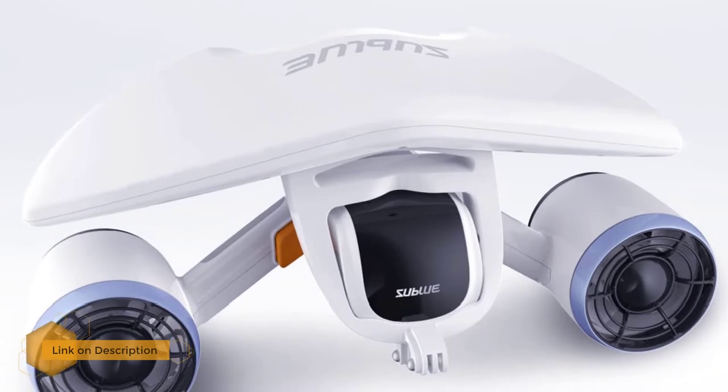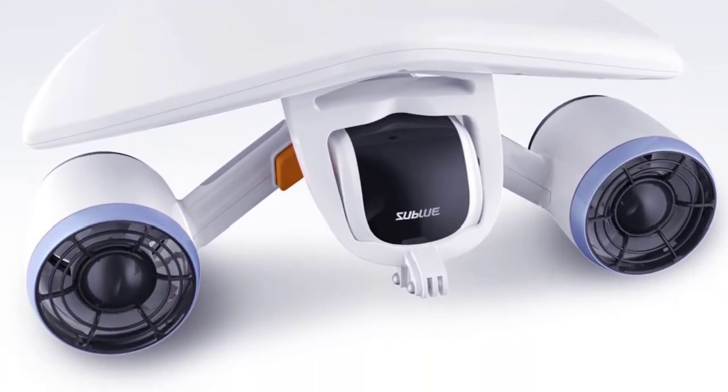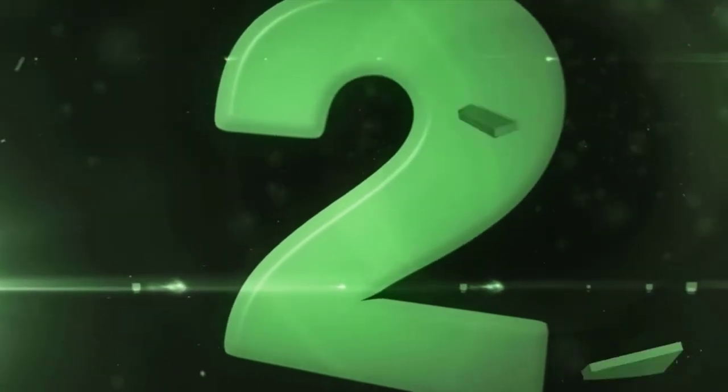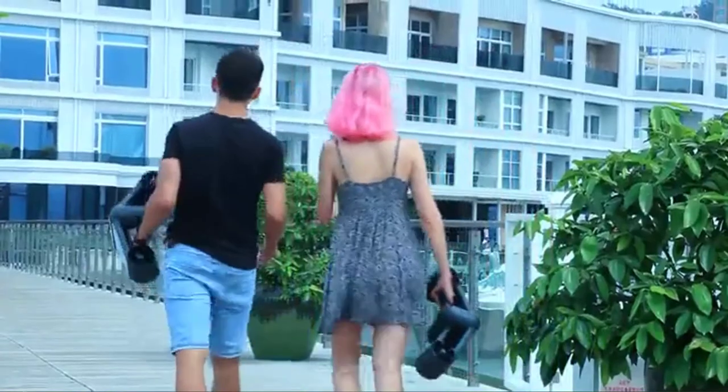The Sublue has a battery life of 30 minutes of normal use. You can check the remaining battery life by looking at the on-board battery life indicators, so you know when to resurface. The battery has a charge time of three hours and has an 11,000 milliampere-hours power capacity.